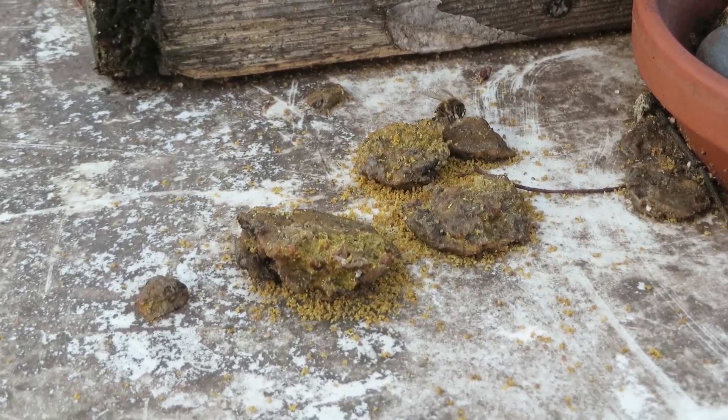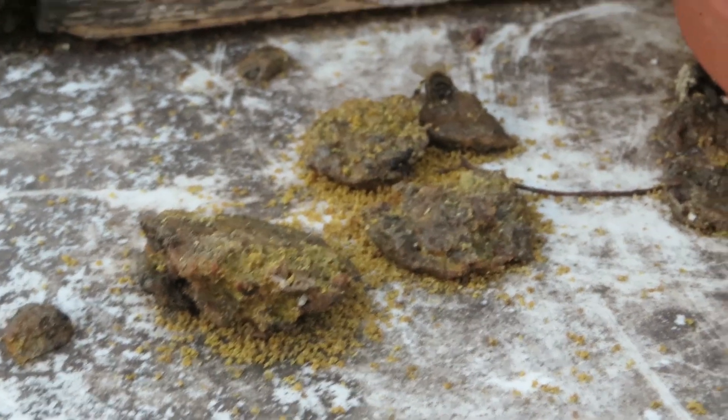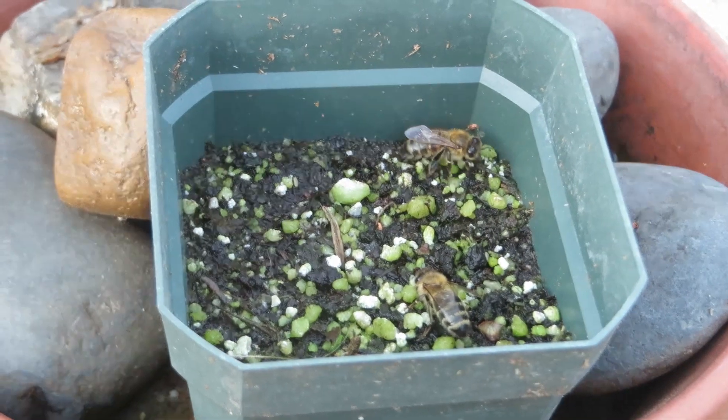These are the little propolis chunks that I leave out. You can see one getting them — there's quite a bit of little pieces of propolis. You can see where they've been getting it. These girls are also getting water.